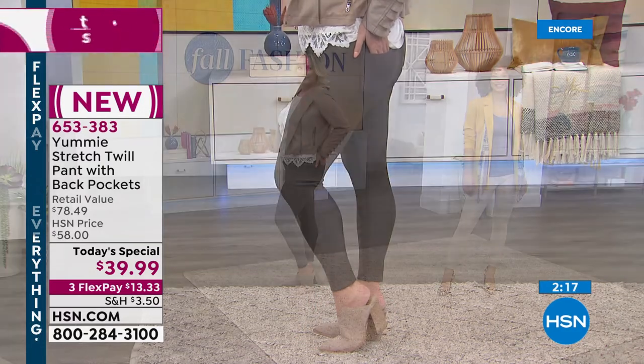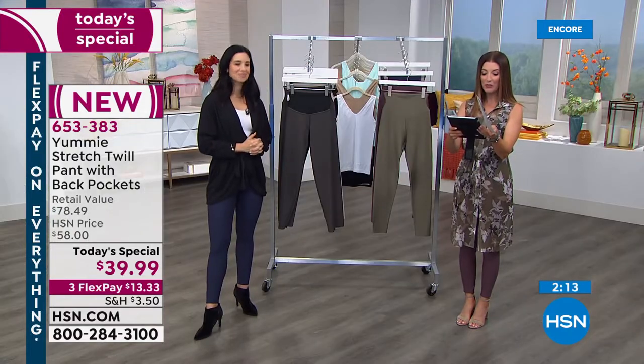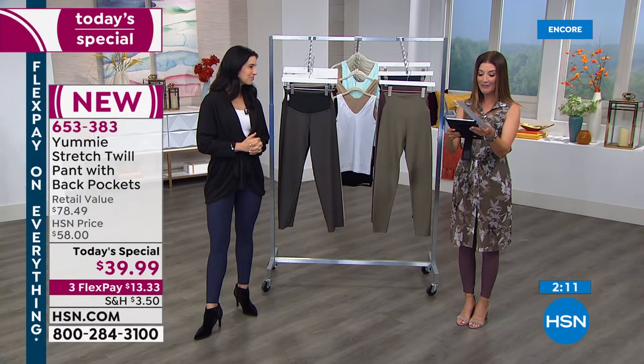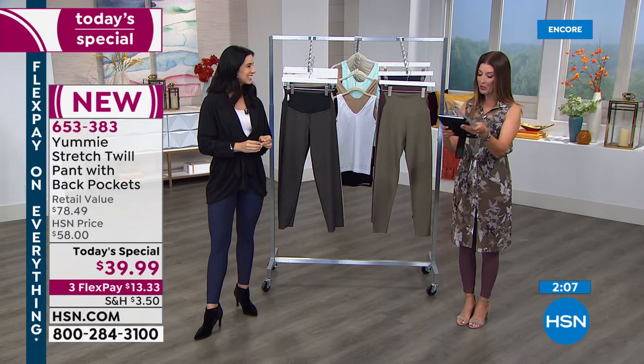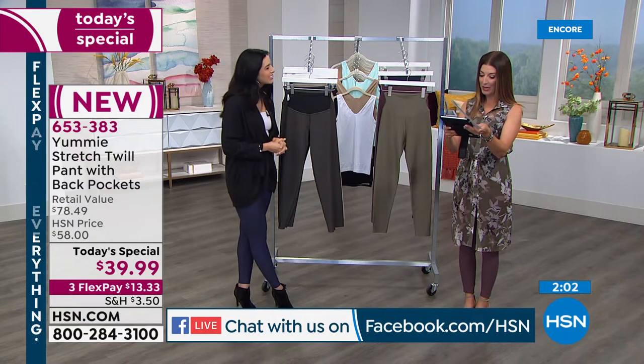Let's say hi to some of our friends on Facebook. Bernadine is here — she says love HSN. Christopher's here. Marie is here — she says she always watches whenever I'm on. Thank you, Marie. You're so sweet. And she says she loves her Yummy.